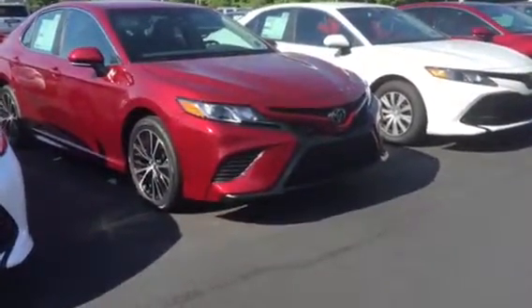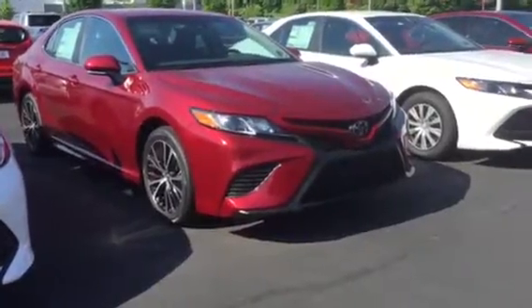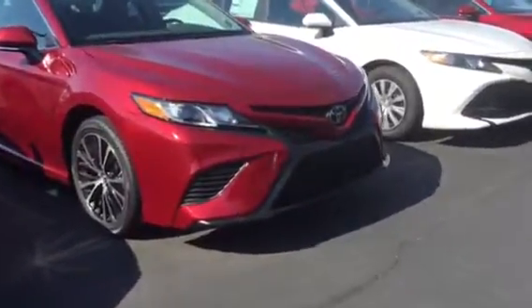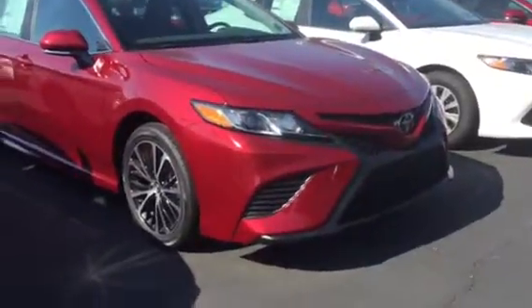Hey, good morning, this is Brent here at LaGrange Toyota. Wanted to give you a video showing you the 2018 Toyota Camry that you inquired about. It is the SE model in that dark ruby flare pearl color — looks really really good.